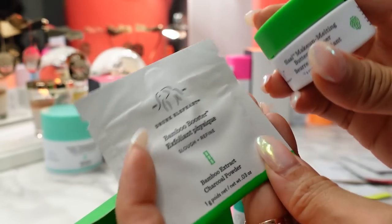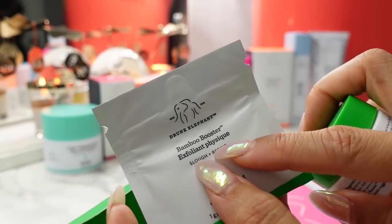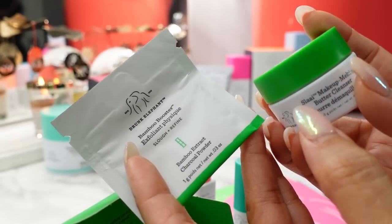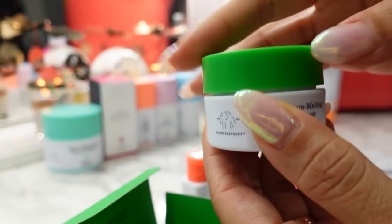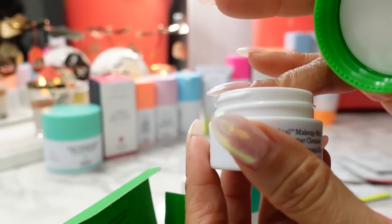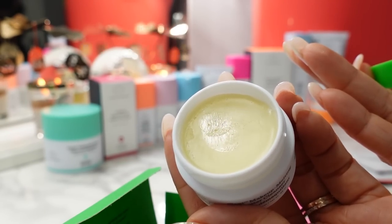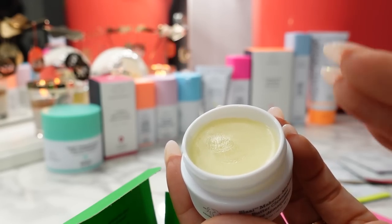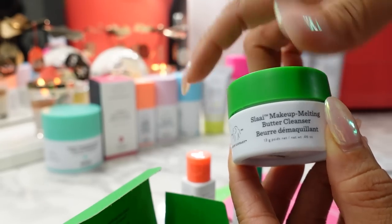If you buy the full size it comes with a little canister of the Bamboo Booster Exfoliant that you mix in with the Makeup Melting Butter Cleanser, and they include a little sample packet with the deluxe sample size. I really like this — it's a very smooth, milky, kind of Vaseline texture. You take a scoop of it and massage it into your face, and if you have a full face of makeup this is great for doing a double cleanse.